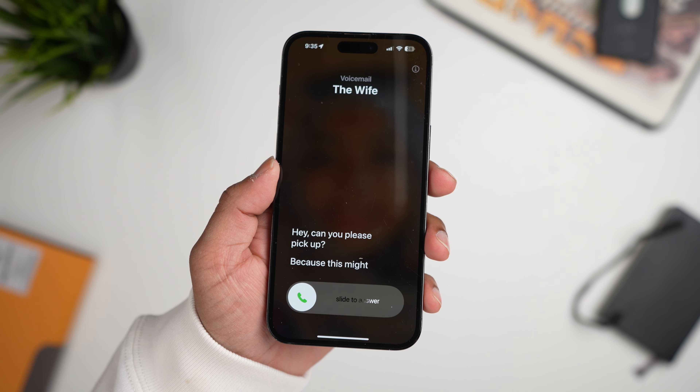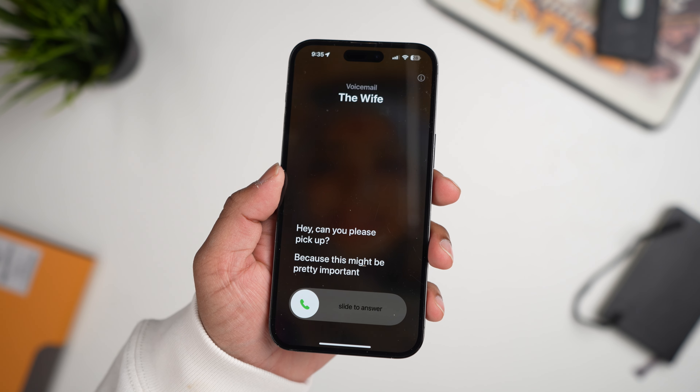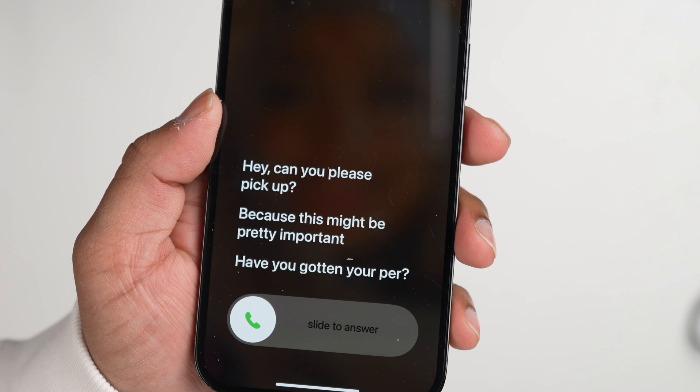Another feature takes you back to the 80s because it's bringing voicemail back. Basically, if somebody's calling you now, they can leave a voicemail and you can actually see a live transcription of that voicemail, then make your decision on whether you want to pick up the call or not.